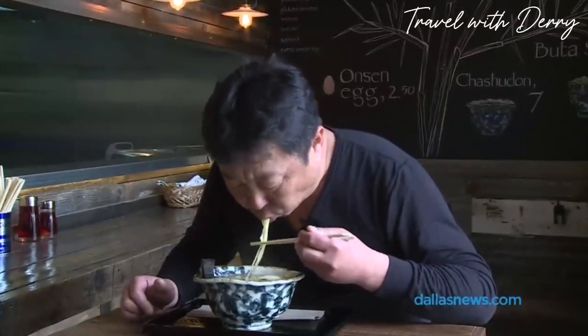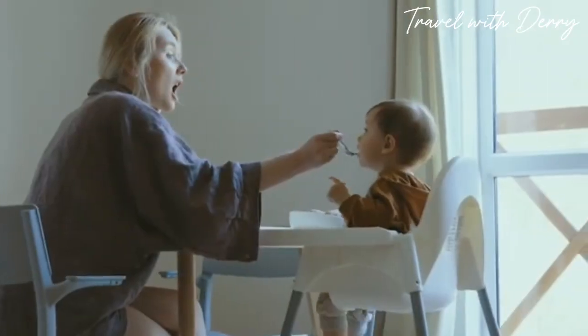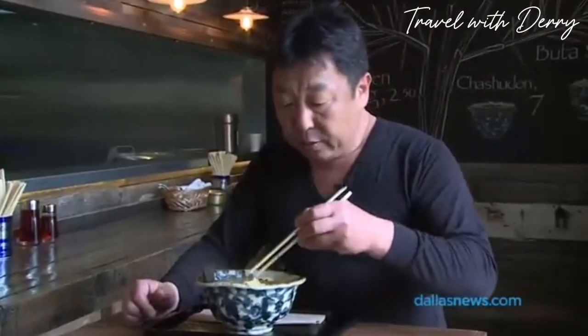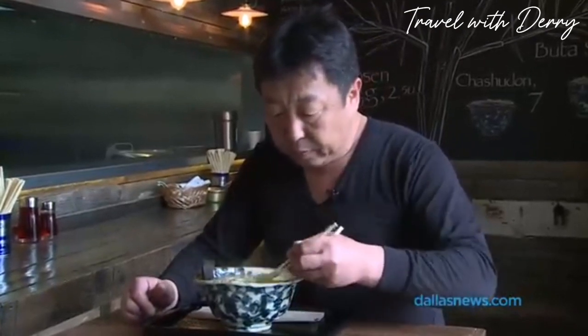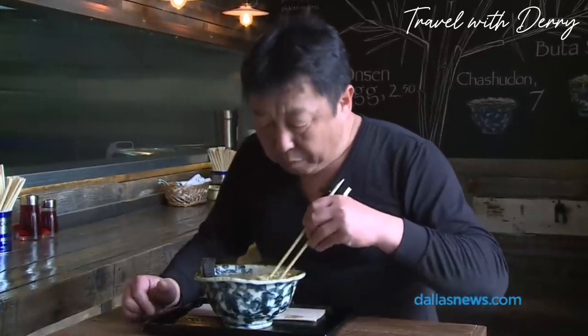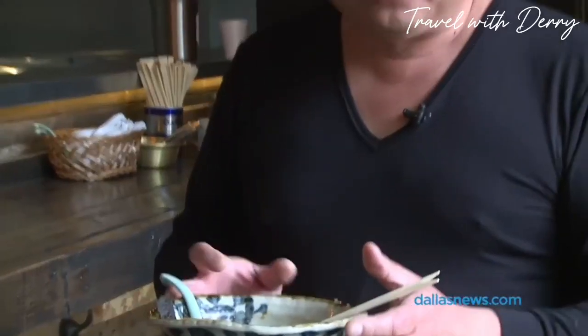Number nine: polite slurping. Forget what your mama taught you — in Japan, slurping is a compliment. While it might be considered impolite in other cultures, slurping your noodles loudly in Japan is a way of showing your appreciation for the meal. So go ahead and slurp away; the chef will thank you for it.